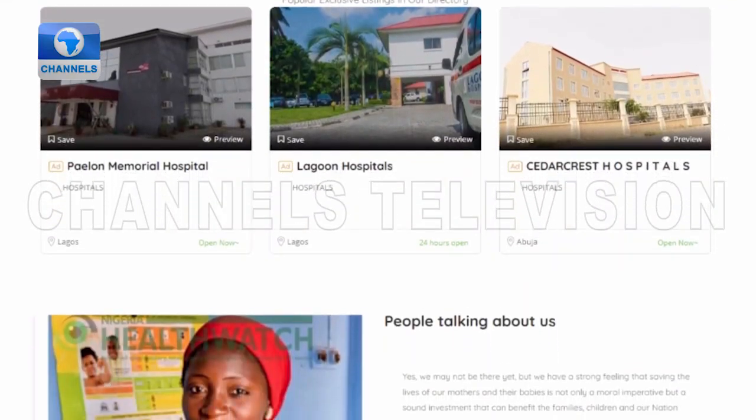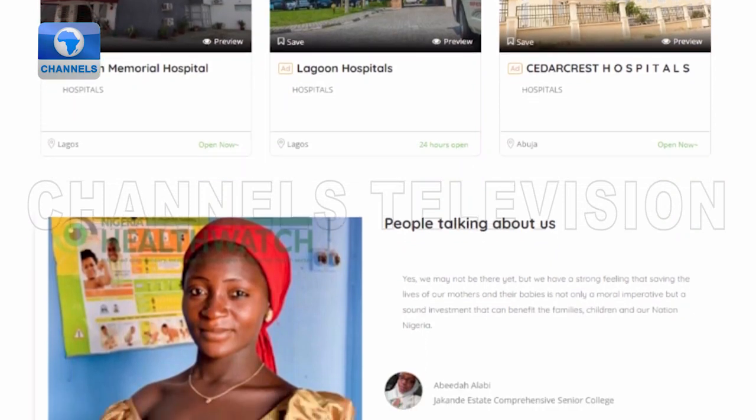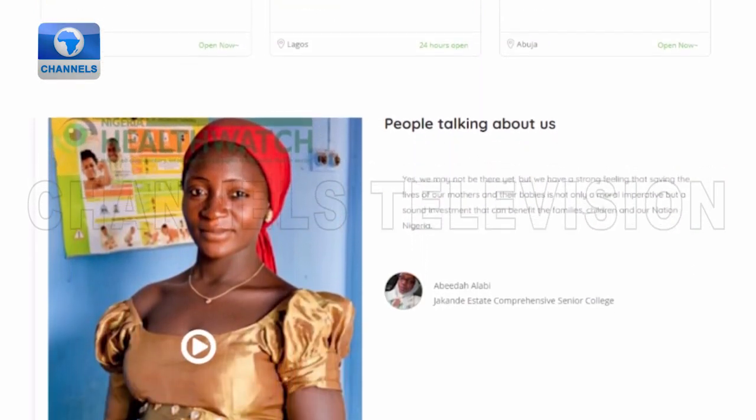We are working on the maternal care web app. It's a website which enables pregnant women and expecting mothers to have access to certified and quality hospitals and medical healthcare. On the app, we also have postpartum services.